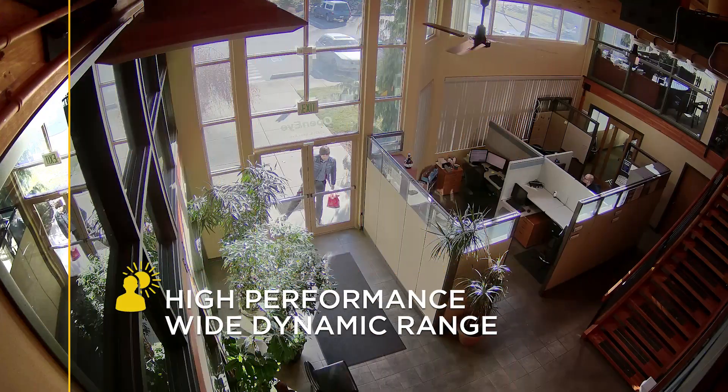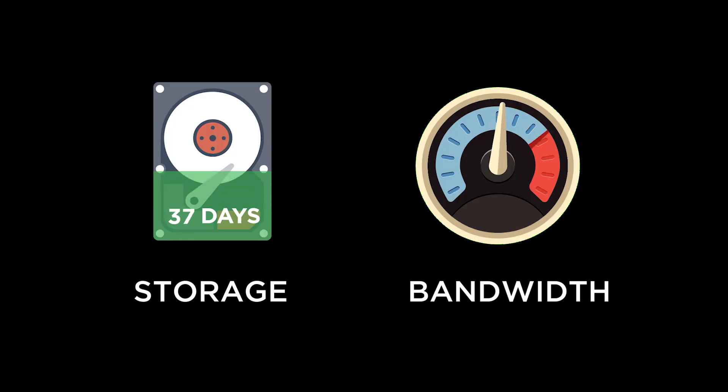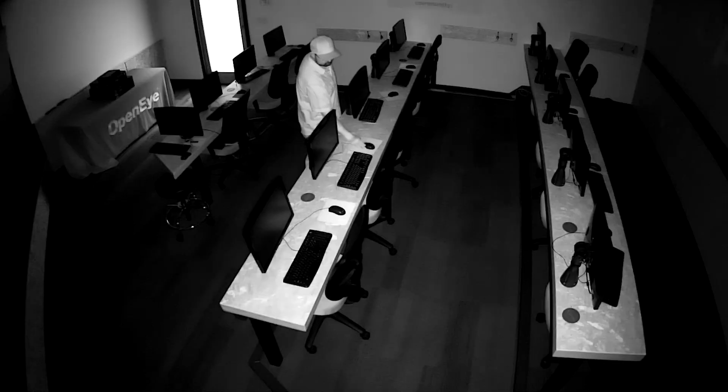True WDR delivers crystal-clear, high-quality video in high-contrast scenes, and smart compression provides increased storage retention and reduced bandwidth use. Adaptive IR technology produces better night shots as conditions change in a scene.